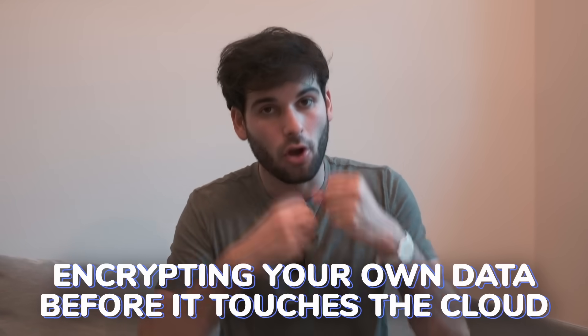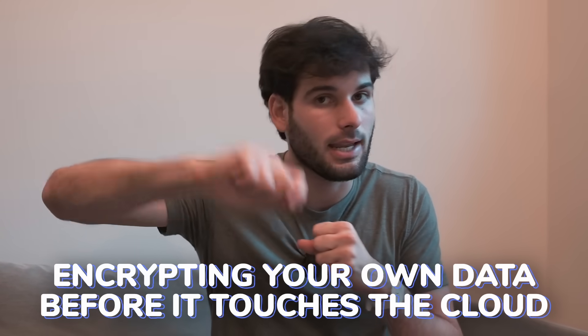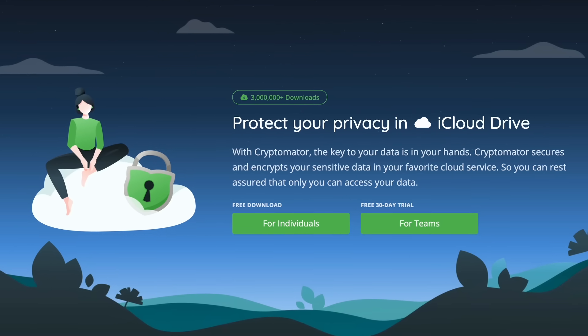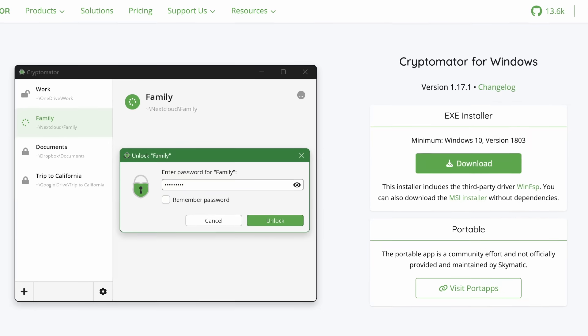File encryption is where things get interesting. What if you need to use Google Drive or don't trust one of the cloud services listed? This is where encrypting your own data before it touches any other computer or cloud provider really comes into play. Cryptomator is a whole topic — I made a full tutorial on it — but essentially it lets you use something like Google Drive with end-to-end encryption. You install Cryptomator, which is open source, alongside Google Drive, and it encrypts your documents before they touch Google Drive. Your other devices with Cryptomator can then decrypt that data.